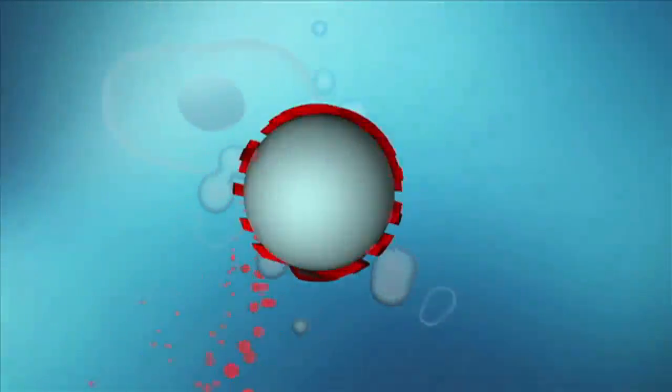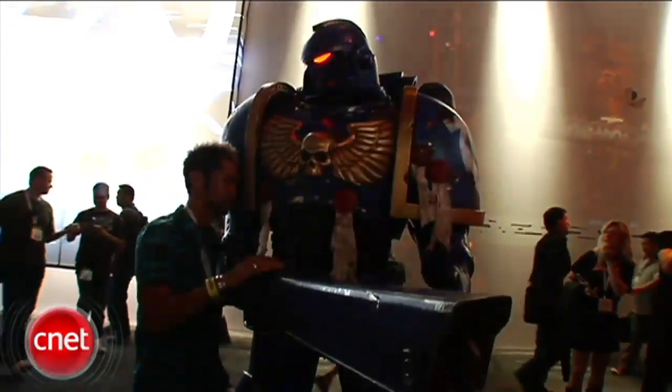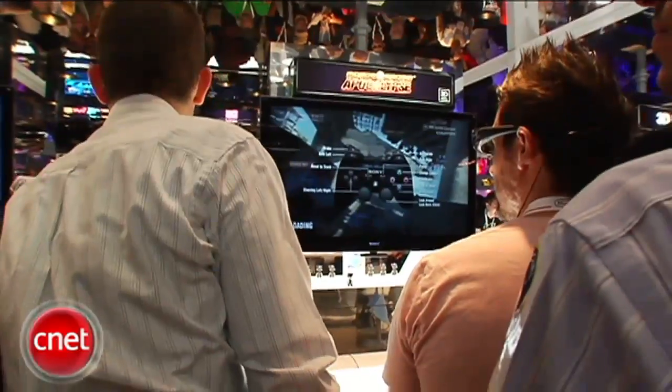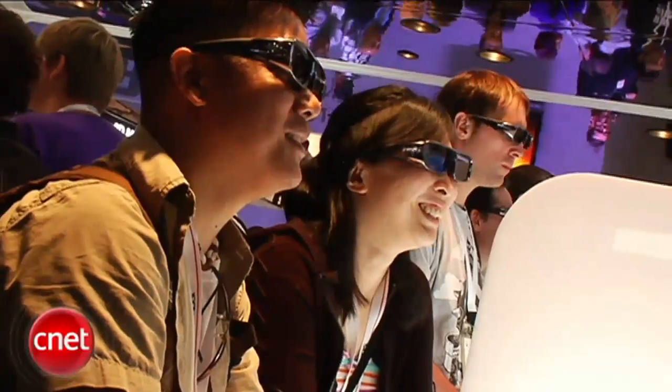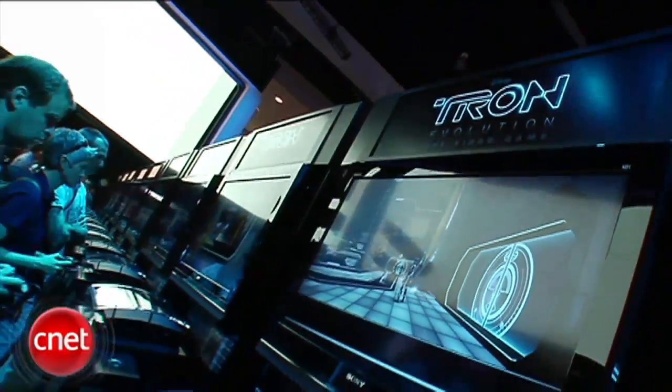From way downtown Los Angeles for CNET TV, I'm Tim Kittros saying NBA Jam is back — boom shakalaka. Brian Tong here with CNET.com on the show floor at E3 2010, and we saw a lot of themes here this year: 3D gaming, motion controlling is here and here to stay, and retro gaming is making a comeback.